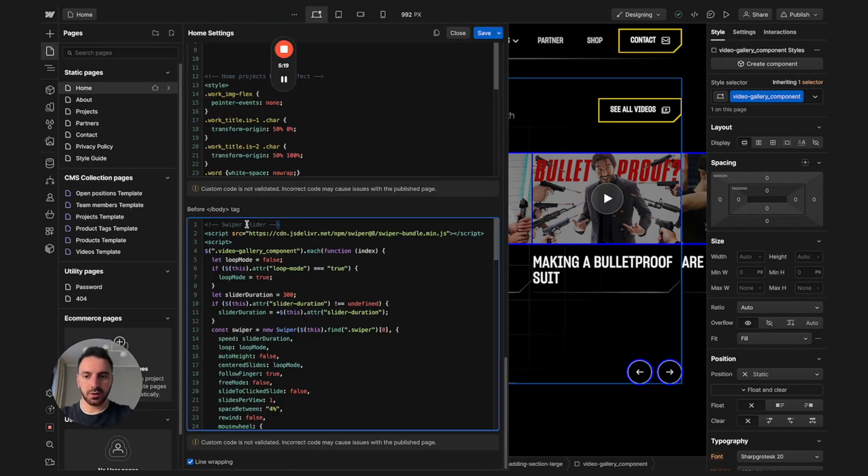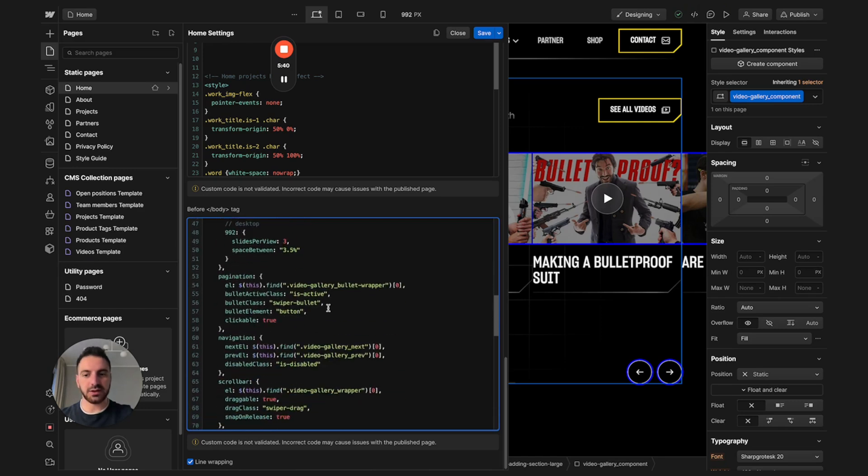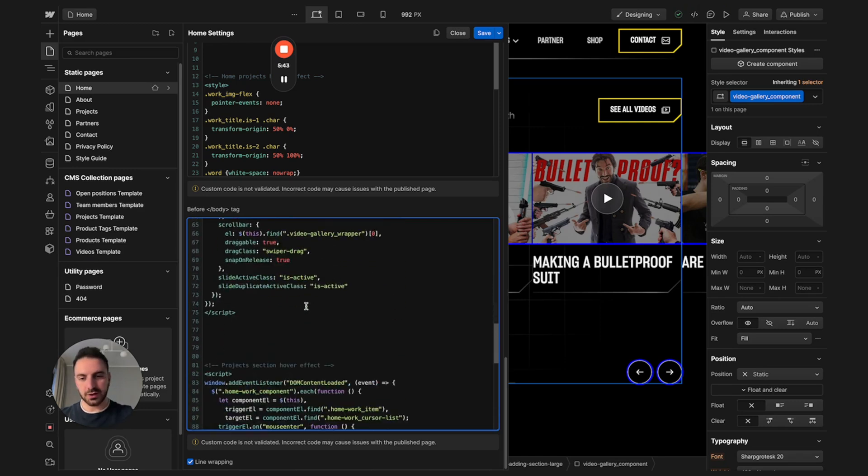I mark my custom codes with some description text so if I need to go back I know where I can find the specific snippets of code. I usually follow tutorials I find online, or very often I use ChatGPT to customize and correct custom codes.